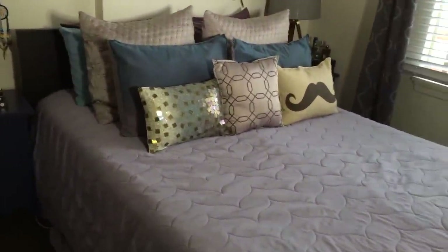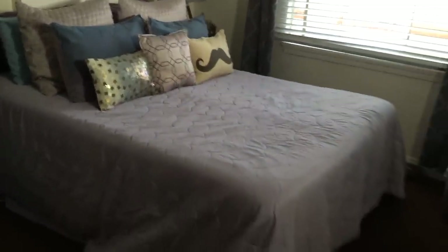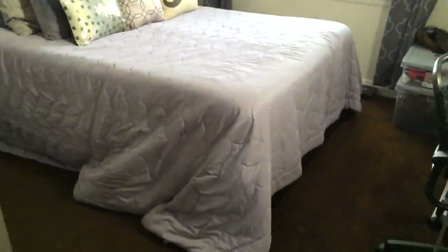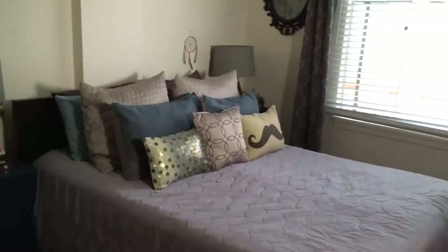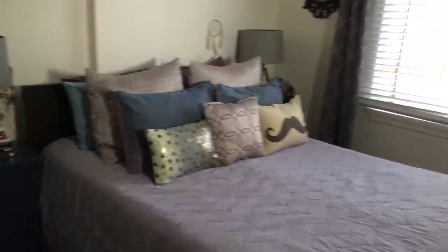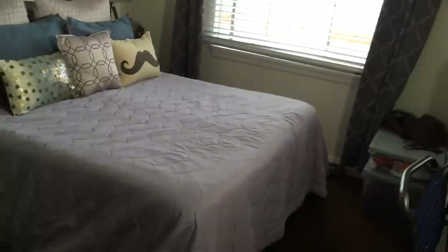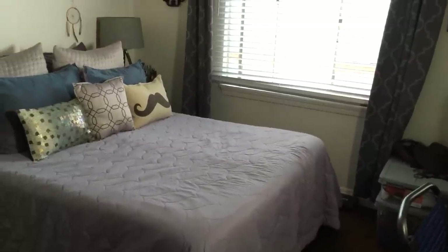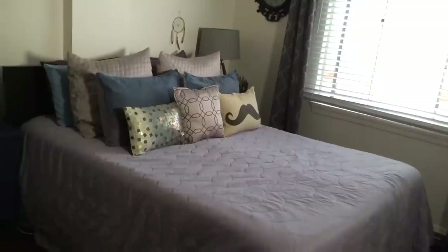This bed is the Malm bed from Ikea — I think in the black-brown color. This is supposedly the high one, and it doesn't look that short in the video, but you can see the bedspread is pulling on the floor — it's really short, which we've gotten used to. It kind of sucks that we don't have as much under-the-bed storage. The old bed had that whole footboard thing, which was just too much for this small room. This one has nice, clean lines.